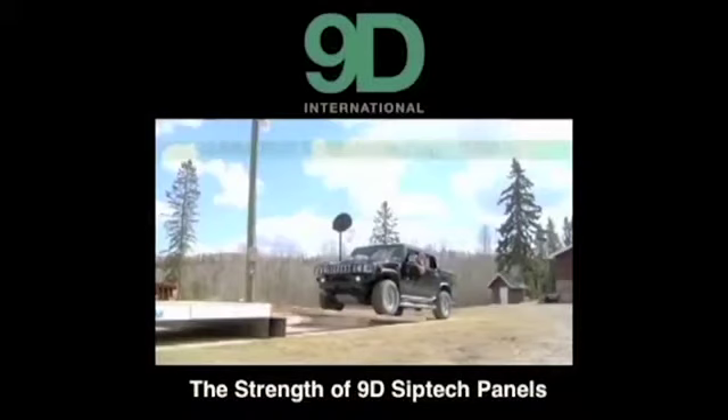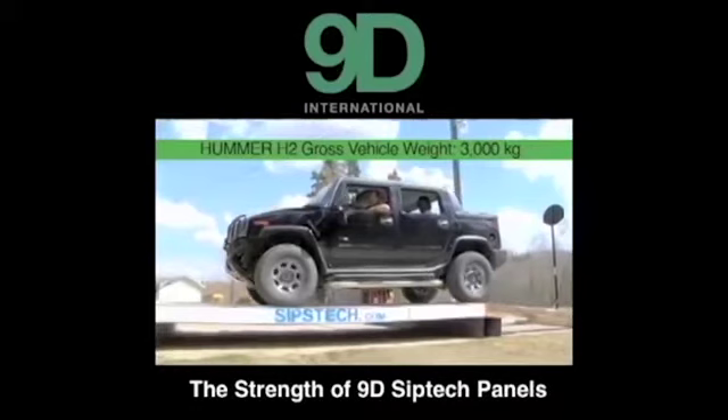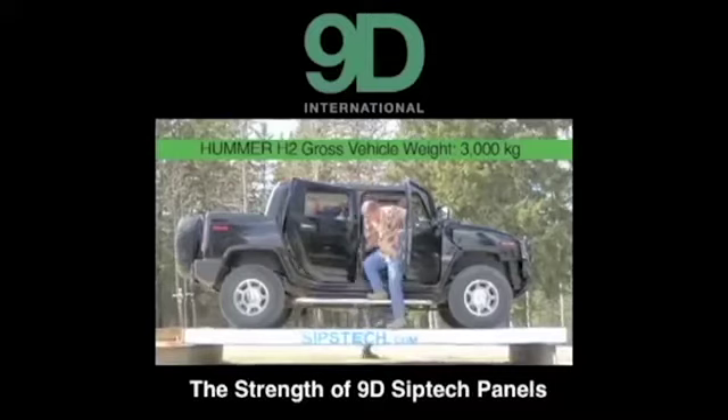Here is an example of the strength of our panels. This is a 12,000-pound vehicle with an additional 1,000 pounds of passengers. As you can see, when the vehicle rolls onto the panel, there is virtually no movement — less than a centimeter of deflection despite all that significant weight. As the passengers exit the vehicle, you will notice that the panel does not even move. The strength of these panels is truly amazing.